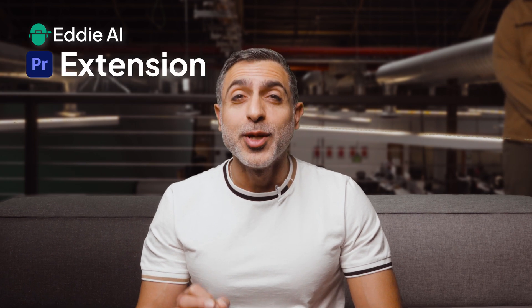Listen, that sounds all new and fancy, but I know my users. They have their processes and they don't like changing them. Today, Eddy goes deeper into the workflow with the launch of the Eddy Helper Extension for Adobe Premiere Pro.